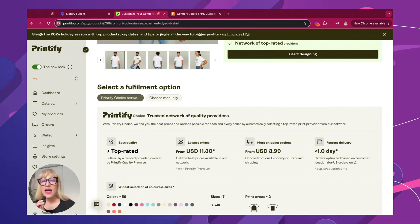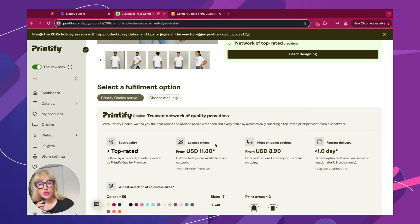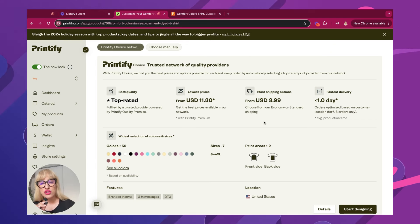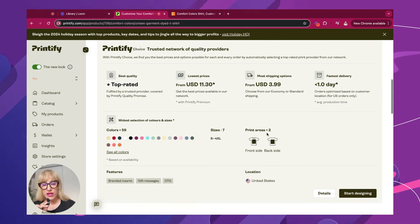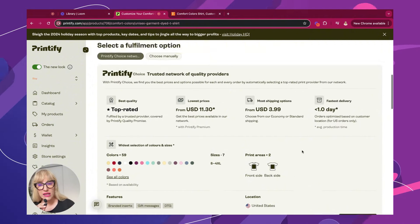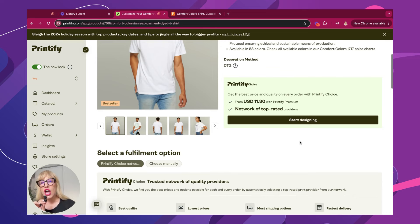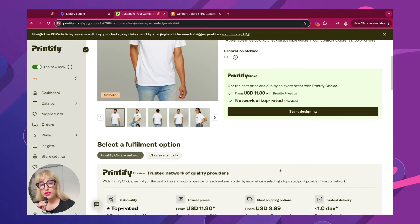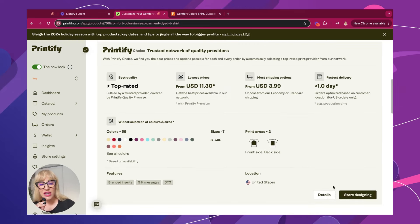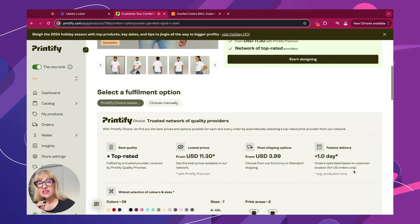Printify Choice is them encouraging you to use their trusted network of quality providers. These are providers who are top rated, have the lowest prices, are going to be able to ship for you as fast as possible, and have good shipping options within the US, depending on where you are predominantly selling. This is such an amazing feature that they just rolled out because it's going to save you time, so you can really focus on what actually matters, which is start designing.